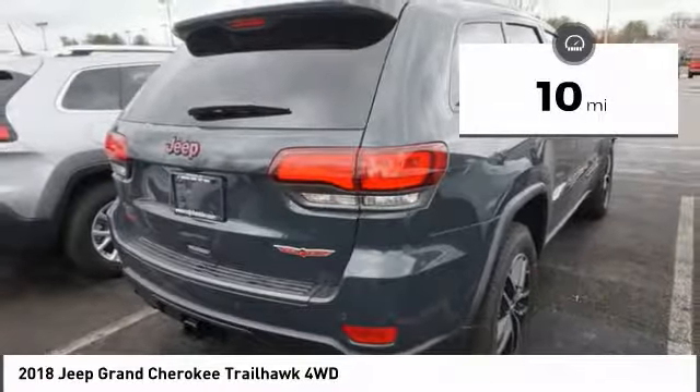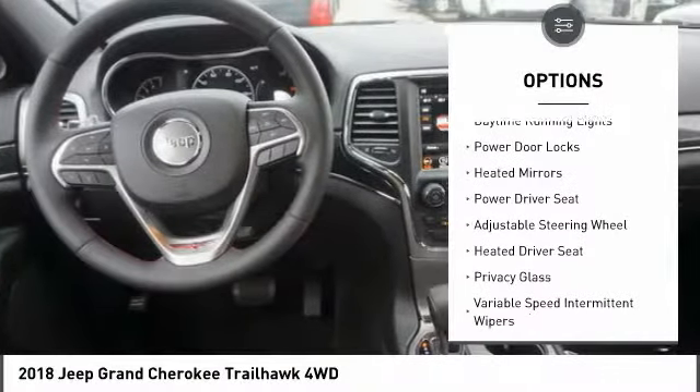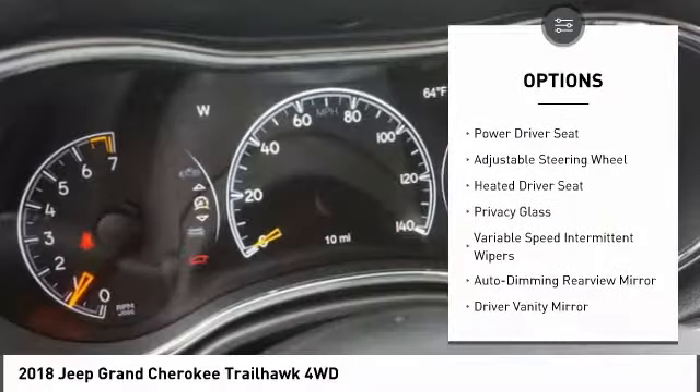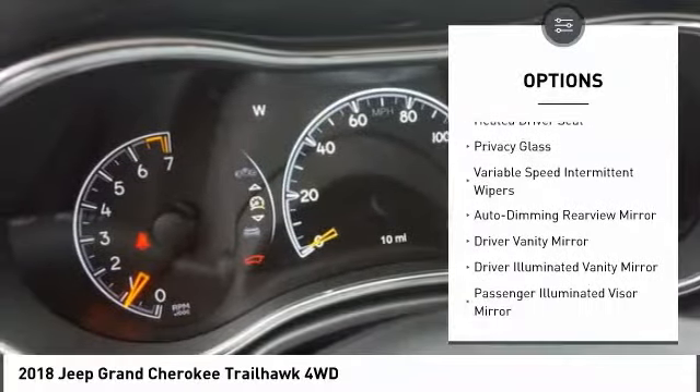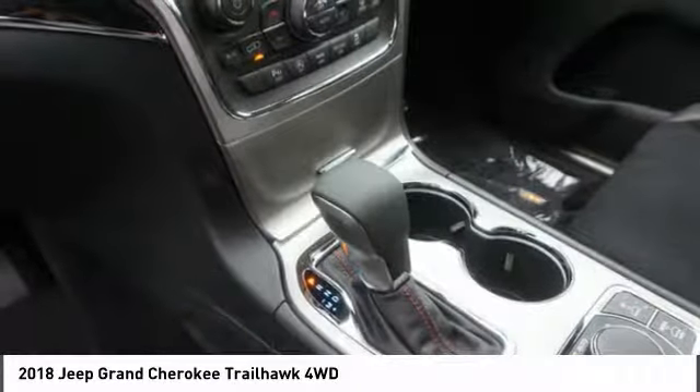Here are some of this vehicle's great options: tow hitch, power passenger seat, traction control, steering wheel audio controls, remote engine start, backup camera, navigation system, keyless entry, stability control, power lift gate.